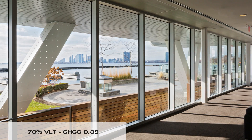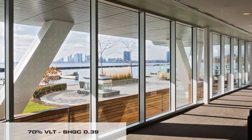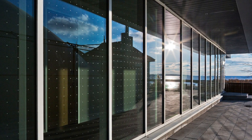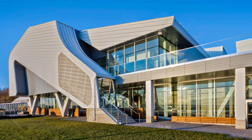These properties include 70% visible light transmittance, a 0.39 solar heat gain coefficient, and a pattern made with 6 mm dots centered at 4 inches from each other. This design meets the existing Toronto legislation.